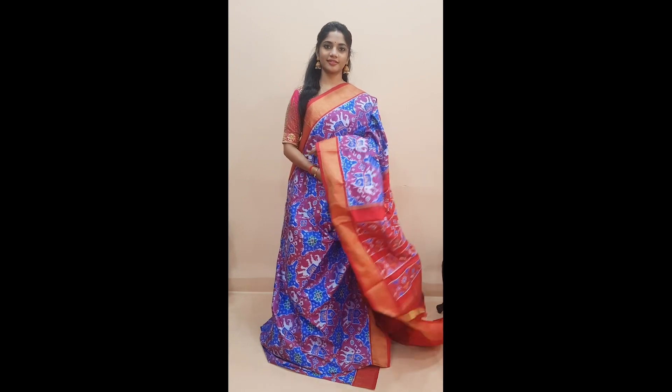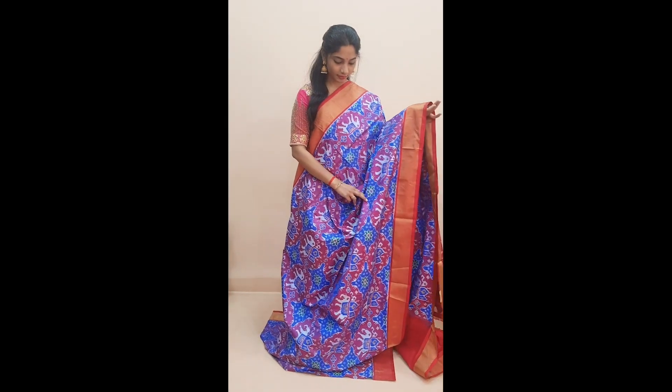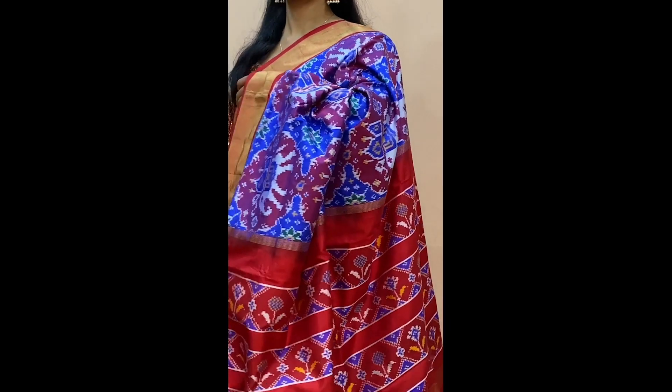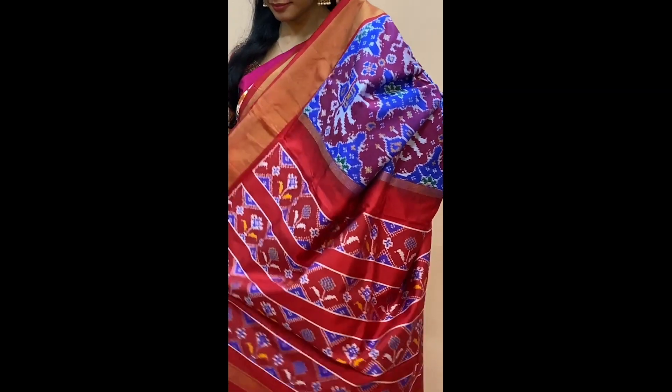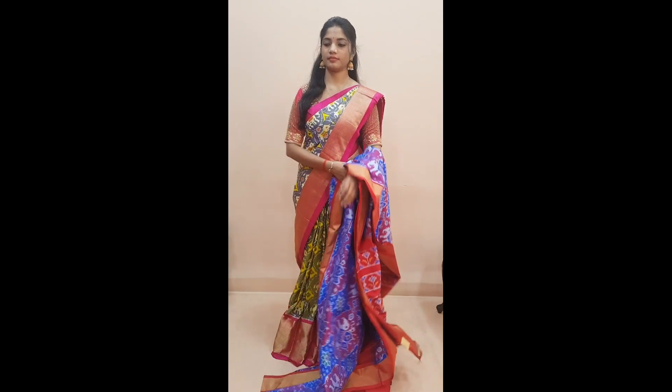Next is a very pretty blue with purple combination, comes with a red colored jari border on both sides. This is a very traditional pattern with floral bhutas along with elephant bhutis. Comes with a fully woven red colored floral pallu and a plain red colored blouse, priced at 13,455.